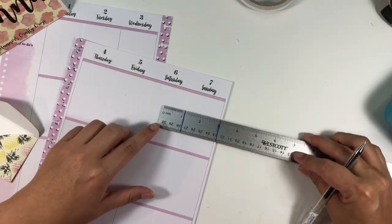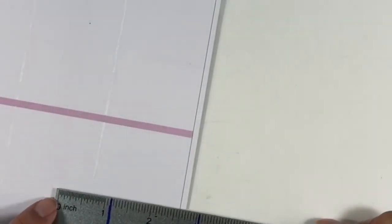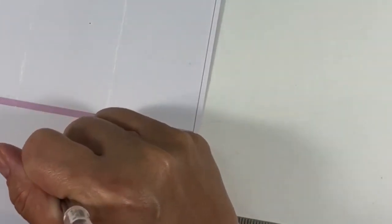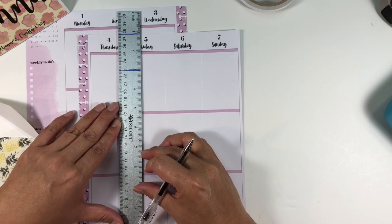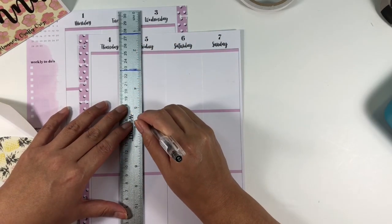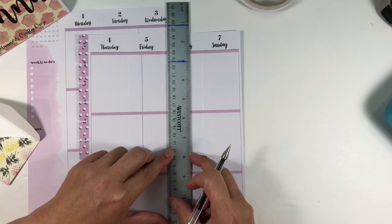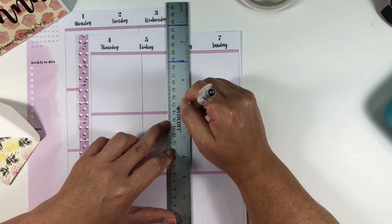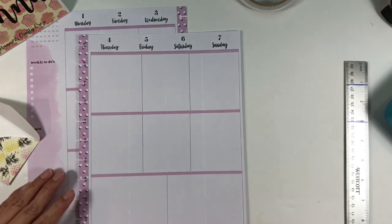I measure out two and five-eighths from either edge. The middle box isn't exactly two and five-eighths, but I think it's a good compromise because of the dashboard layout — you've got your week all on one side and your to-do's and lists on the other side. That's why I white out the lines, in order to make either the big boxes on that side or the calendar on this side.